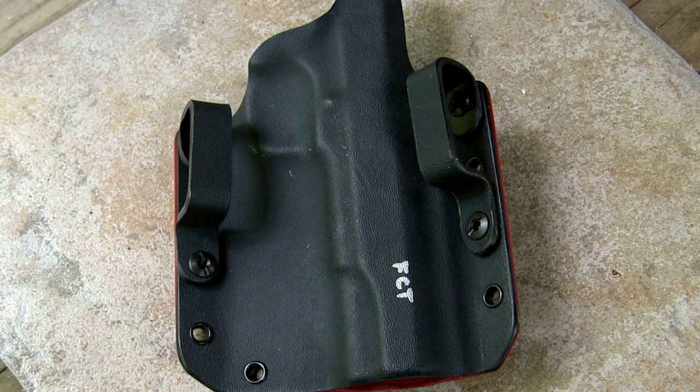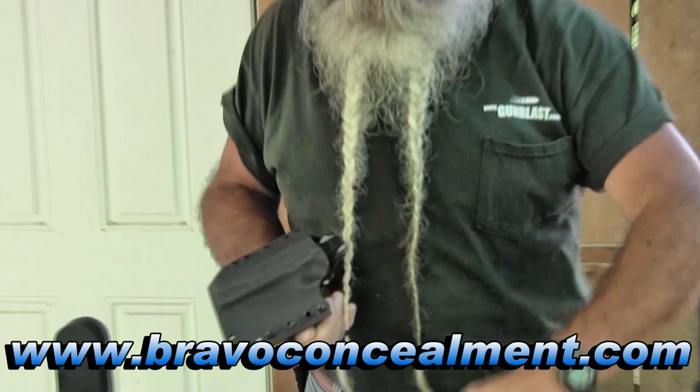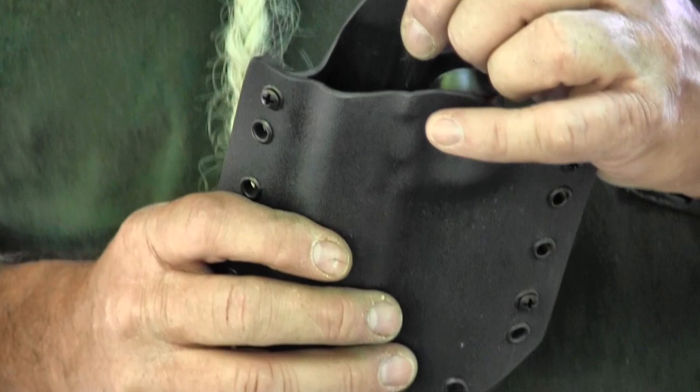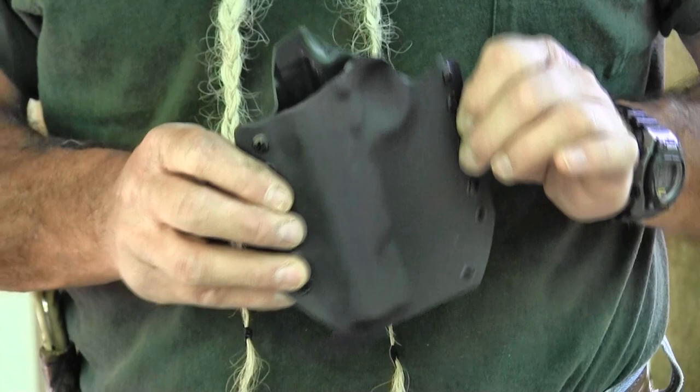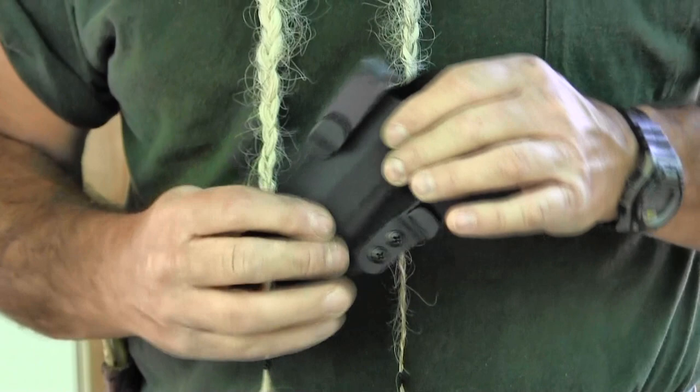We also have some gear from Bravo Concealment, out of Texas. They also make good kydex products. This holster has an area on the back to protect the weapon from your skin sweating on it and to keep the weapon from digging into you. The belt loops are also adjustable up and down so you can fit the gun to you and change the cant. This is an outside-the-belt holster, but they also make inside the waistband versions. It's a really thin, compact, minimalist holster that protects the whole gun really well.